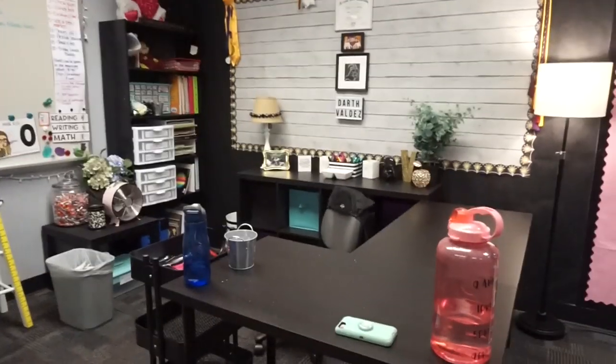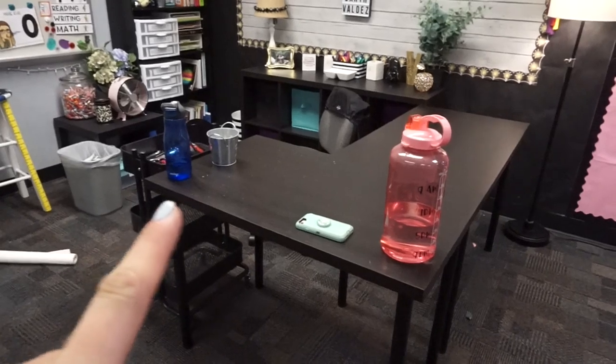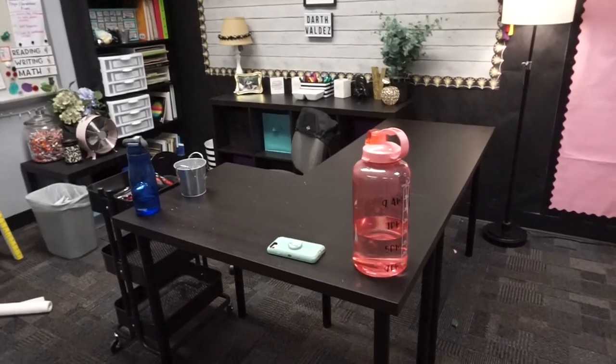It is now around 3 o'clock. I haven't really picked up the camera a whole lot because I've really been in the zone, not really thinking about vlogging. But I'm going to show you everything I've accomplished today and the plan for tomorrow. My desk area is pretty much organized. The plan is to use these two tables as my small group space now instead of just as a table.